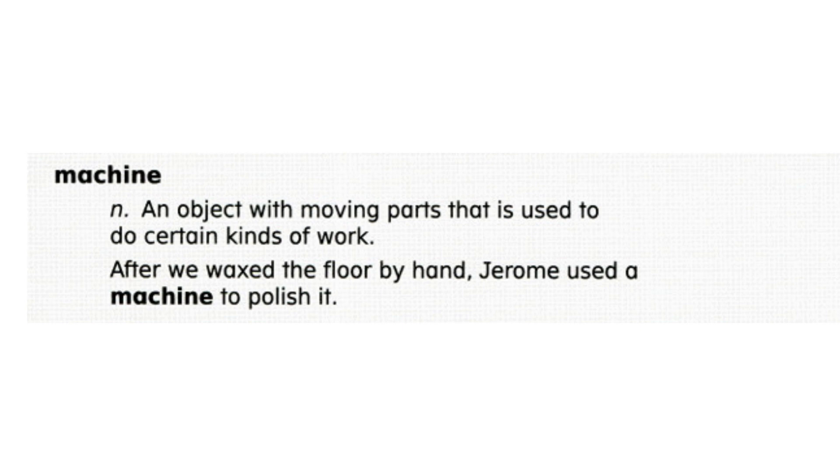Now let's review word meaning. Yes or no: a vacuum cleaner is a machine. If you said yes, you are correct. A machine is an object that does work, such as pick up dirt.